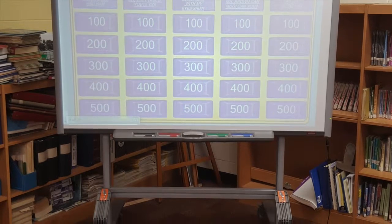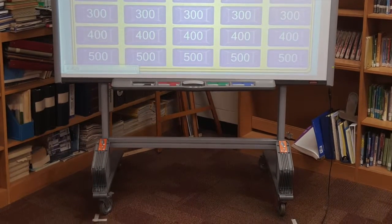Many days we use a smart board. Other days I will read out loud. We always have a lesson and then we check out books.